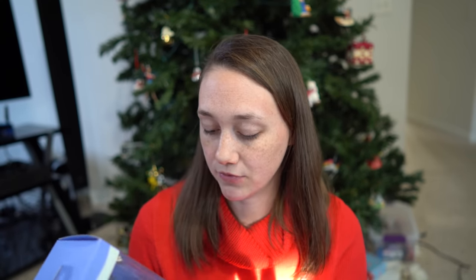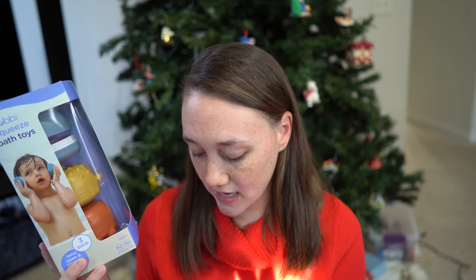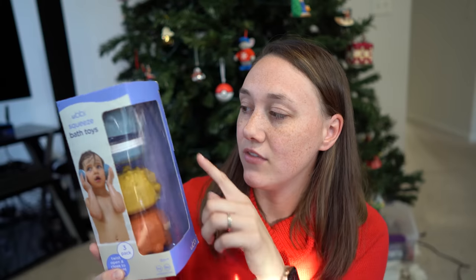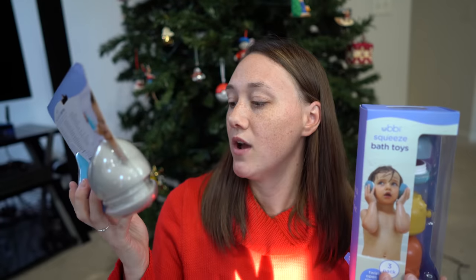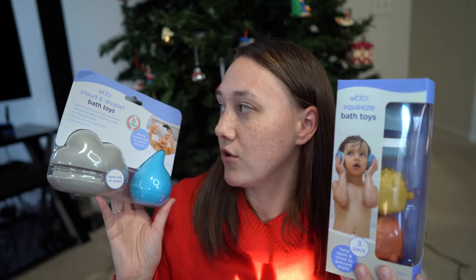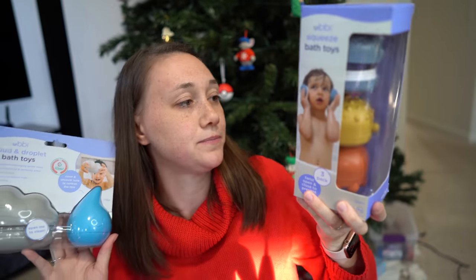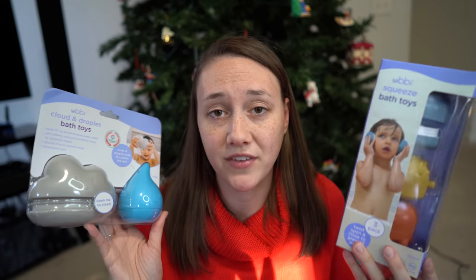I talked about these Ubi bath toys in my Christmas in July video. I ended up getting two sets — both were $8.19 apiece. It's a bath toy that you can take apart and clean, and they look really good quality. One pack has a cloud and a droplet, and the others are little fishies that squeeze and squirt water. But you can open them up and clean them — which is wonderful.